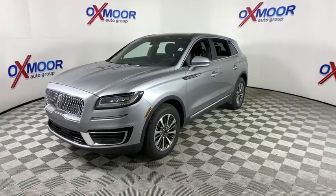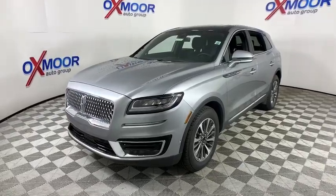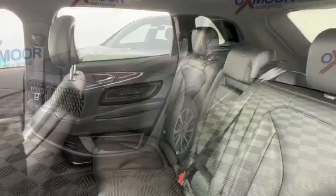Here are some of this vehicle's great options: power liftgate, traction control, power passenger seat, navigation system, dual airbags, leather-wrapped steering wheel, power steering, four-wheel disc brakes, center armrest.